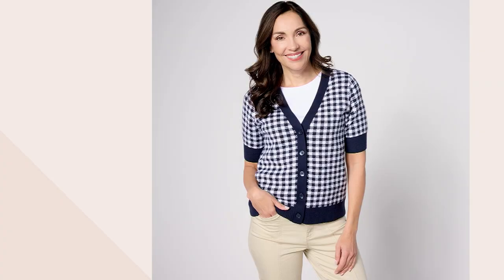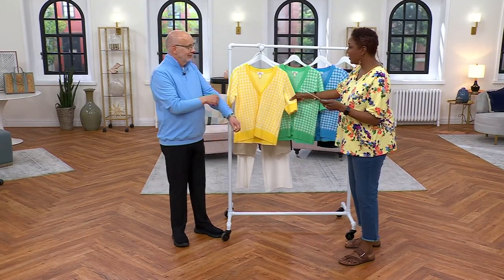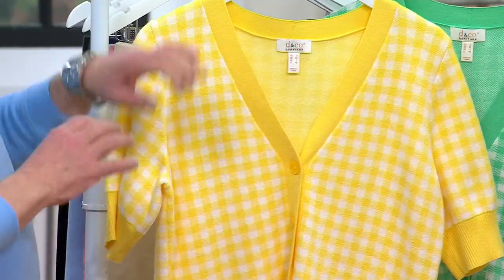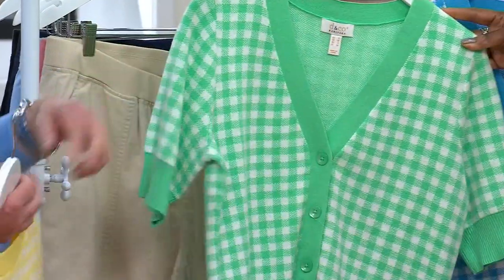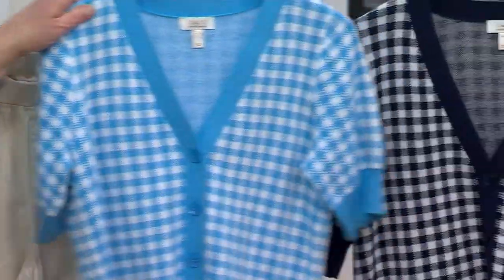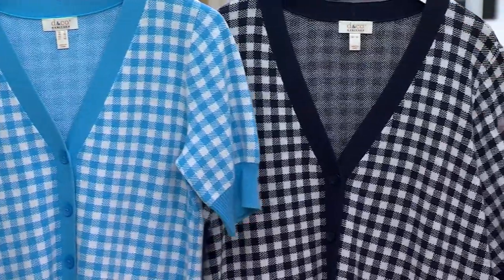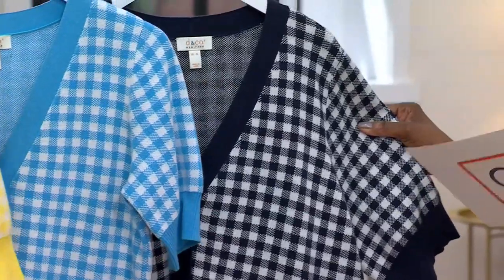The gingham cardigan is marked down to $29.99. Colors include canary yellow, cool green, cornflower blue, and navy. It comes in extra extra small through 5X — that's 55% off the regular QVC price.